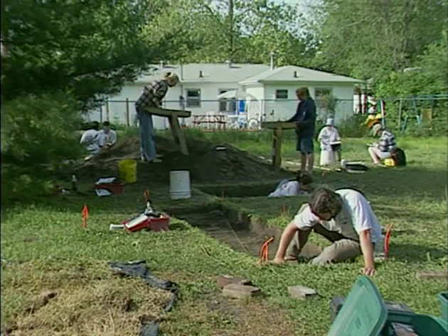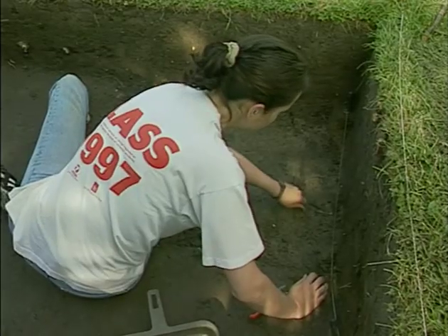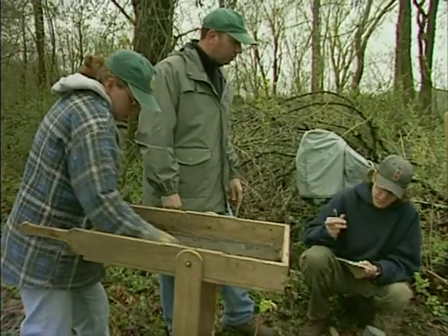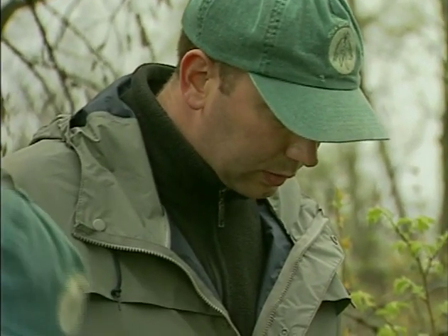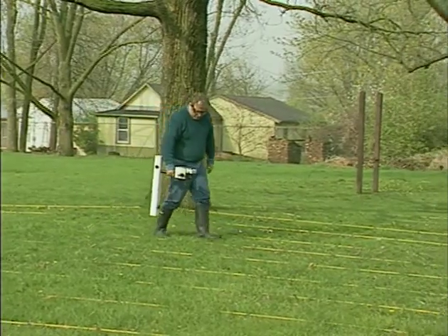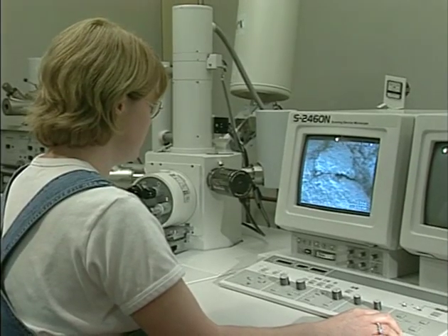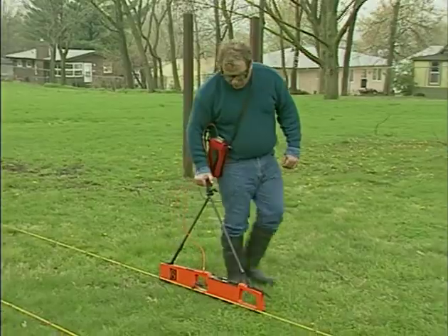When most people think of archaeology, they see a checkerboard excavation with people carefully digging into the ground with shovels and trowels. Recording and excavating archaeological sites are the primary means to recover evidence of people in ancient Iowa. Today, however, archaeologists also use highly sophisticated methods to study the past in ways that minimize disturbance of the ground and prevent damage to important finds.